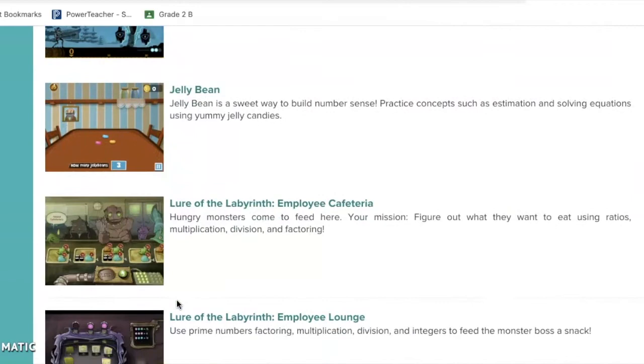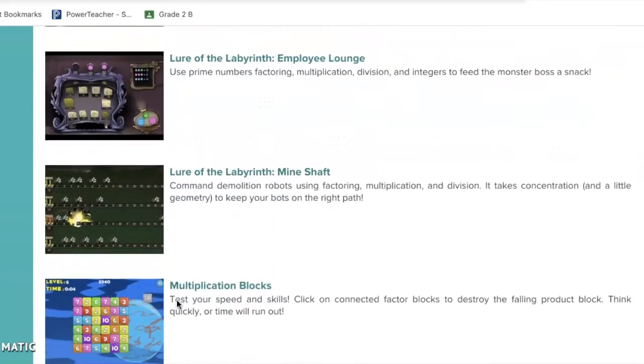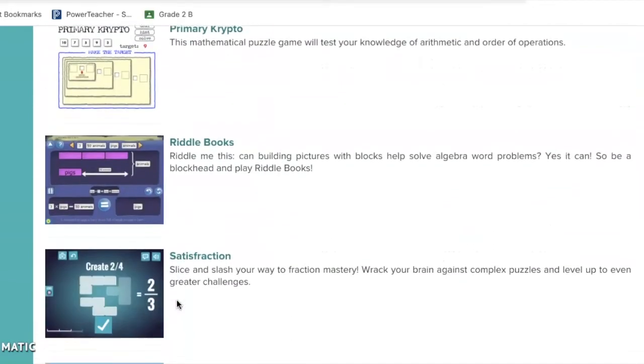Next I'm going to show you GameUp. GameUp has a bunch of really fun games related to multiplication, some really fun addition games, different types of multiplication, and even some fraction games in there.